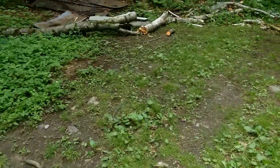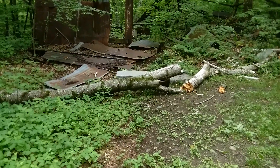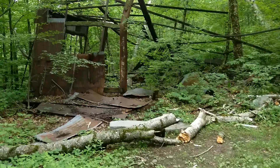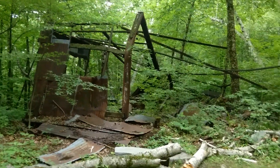Hey guys, today I'm at an abandoned quarry that was shut down in the 60s. I'm probably going to make this a multiple parter, but I'm going to film this and show you guys some cool stuff. There's a ton of equipment and trucks that were just left behind, and buildings that are still standing, like this building.